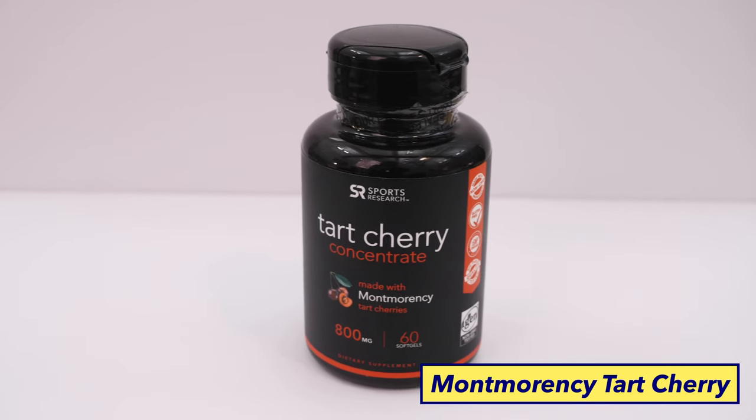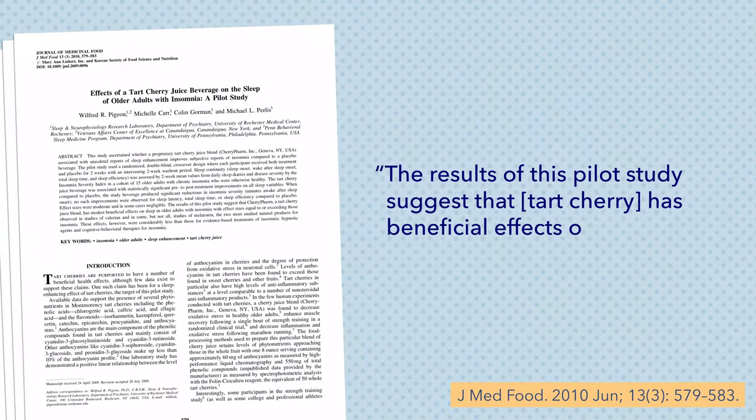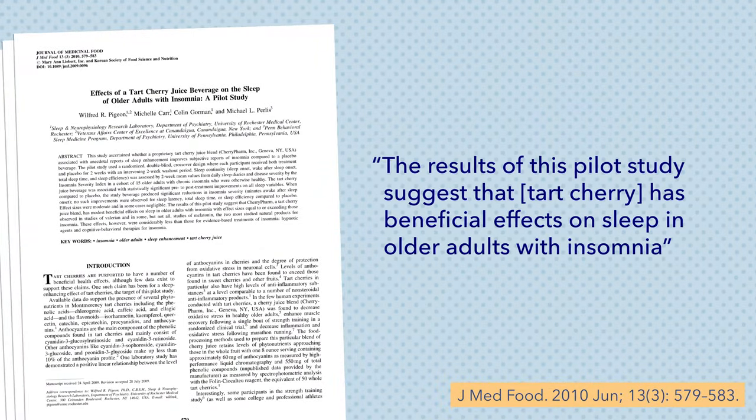In recent years, Montmorency tart cherry has gained traction as a possible natural sleep aid, because tart cherries are rich natural sources of melatonin — a hormone that's directly involved in the sleep-wake cycle. While your body produces melatonin on its own, specifically in the pineal gland in the brain, taking an outside source of melatonin and adding it to your body's natural supply can sometimes help improve sleep, especially for those who struggle falling asleep at night. There hasn't been too much research done into tart cherries' direct impacts on sleep; however, a 2010 study did find that tart cherry juice was associated with statistically significant improvements in self-reported sleep among older adults with insomnia.